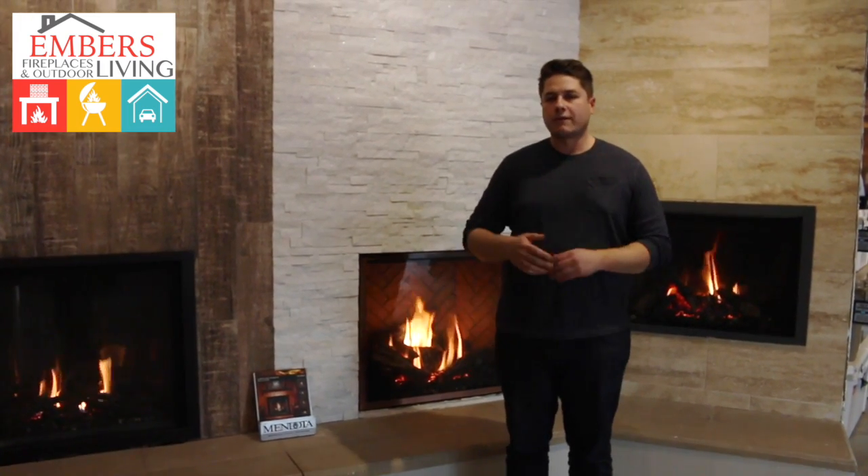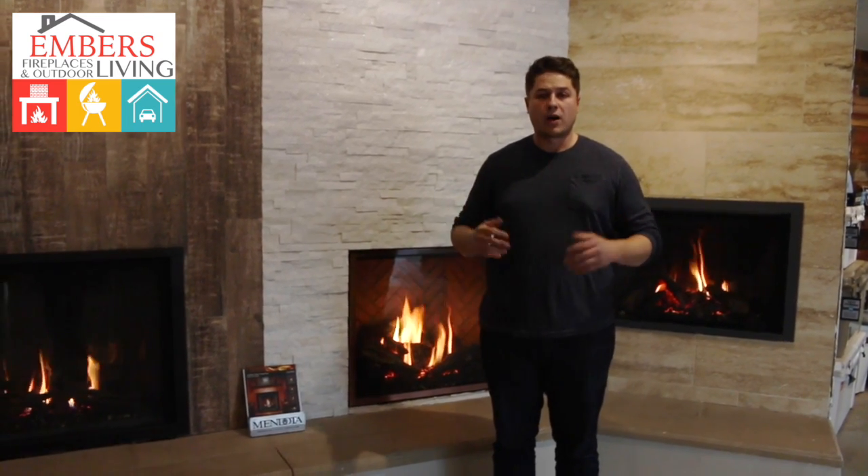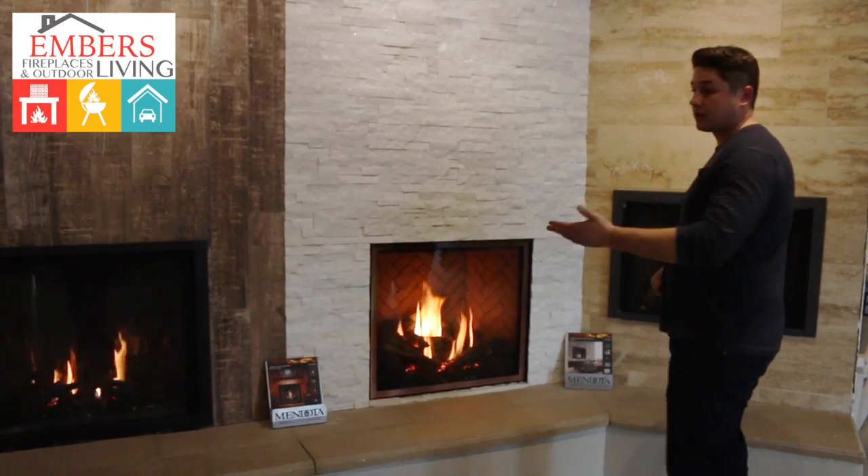The reason for this video is we've had some confusion with some of our customers. They're trying to buy a gas fireplace because they're doing a remodel or new construction project, and they need a gas fireplace that you see pictured here.